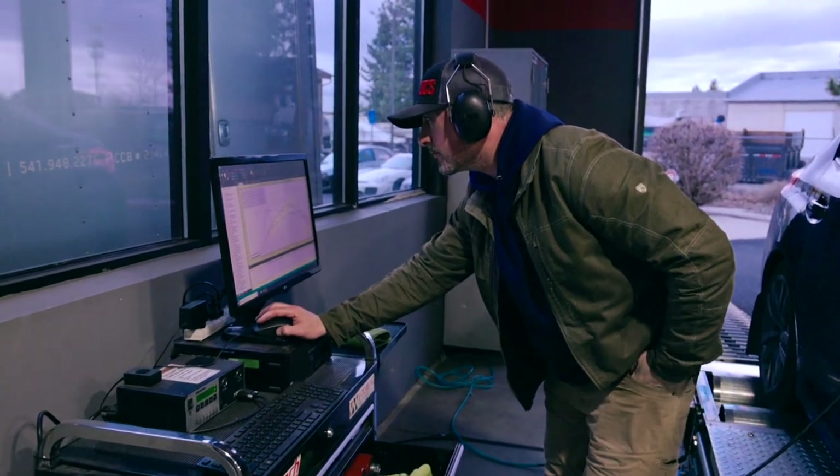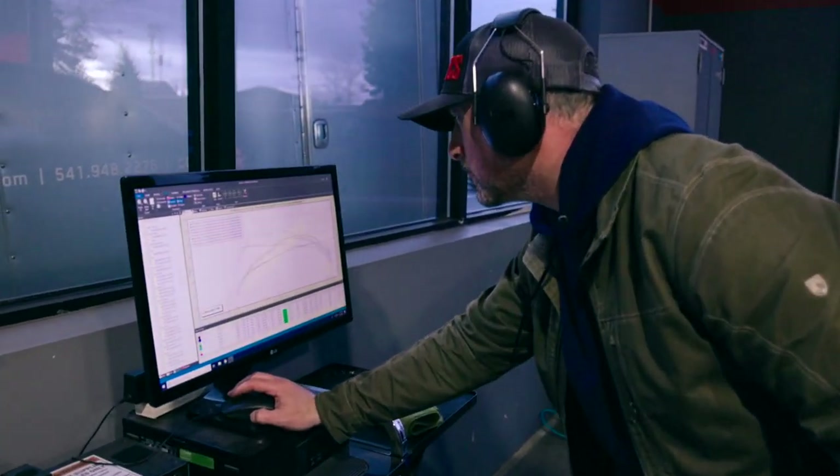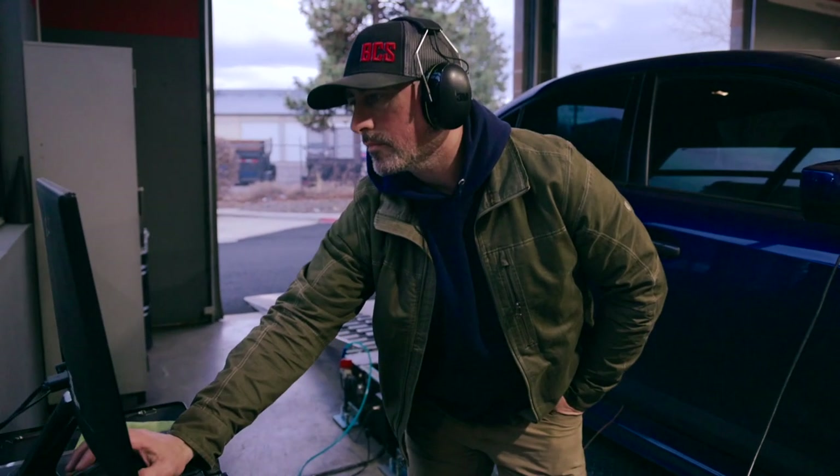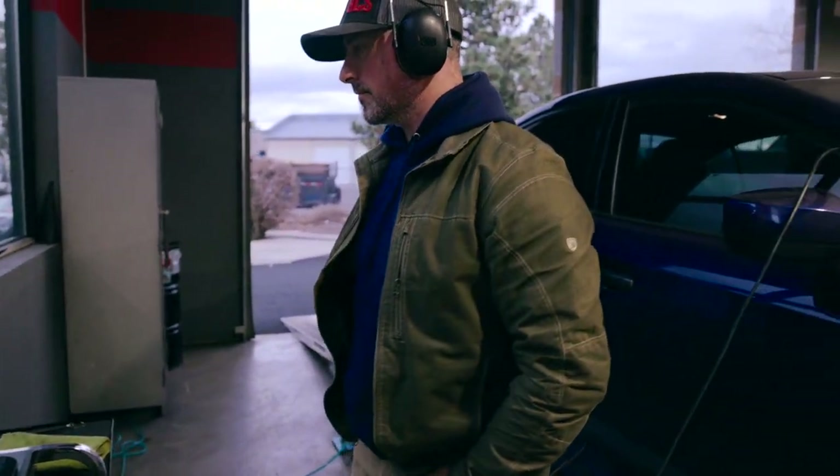We were able to do some runs, monitor everything closely, and verify it's safe. From there, we identified it's under-boosting by five or six PSI because of the three-port boost controller that the tune doesn't compensate for. It also has a different air intake than it's tuned for, so we have fuel trims. The first thing we do is address the fuel issues.